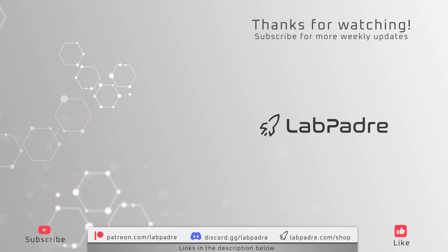And there it is — another weekly update of Starbase Texas and Cape Canaveral Florida, brought to you by LabPadre. Thanks again for watching, and we'll see you again next week.